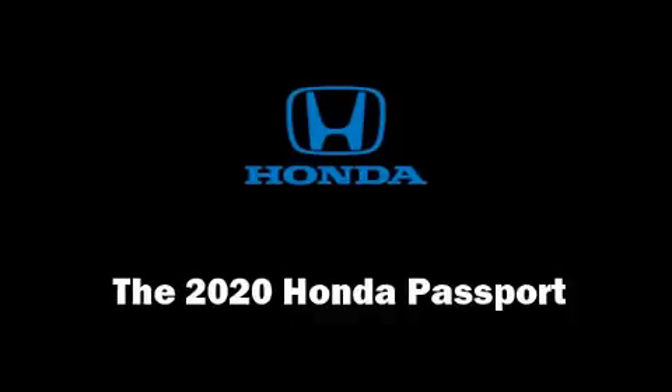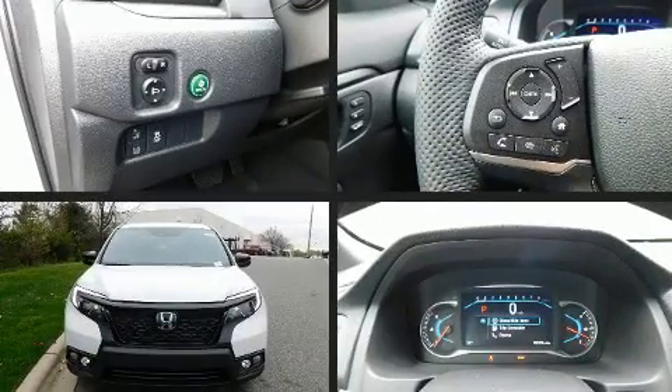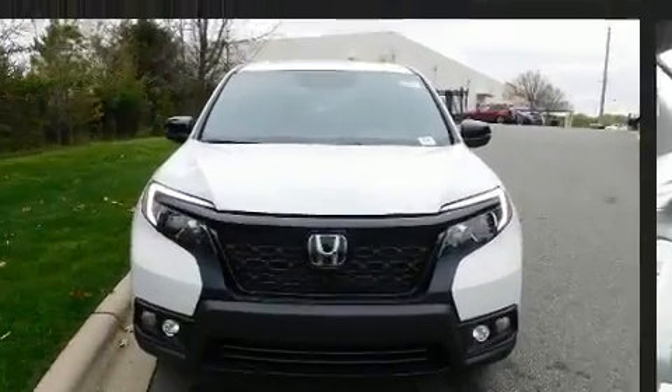Load your family into the 2020 Honda Passport. It features a front-wheel drive platform, an automatic transmission, and a 3.5-liter six-cylinder engine.